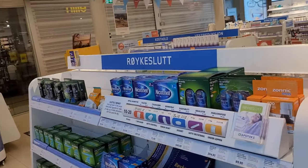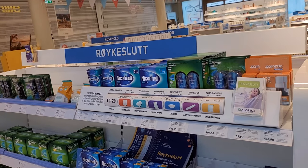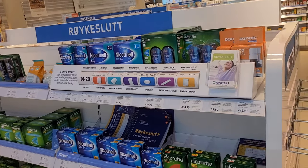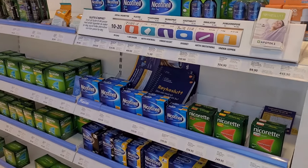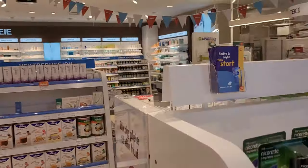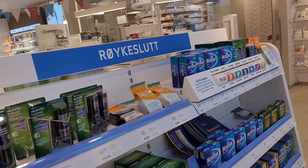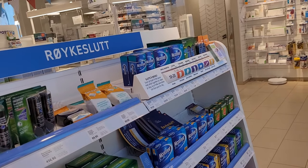Here we have a portion for 'røykeslutt,' which is smoking cessation products — nicotine and nicotine replacement products like chewing gums, sprays, and patches.